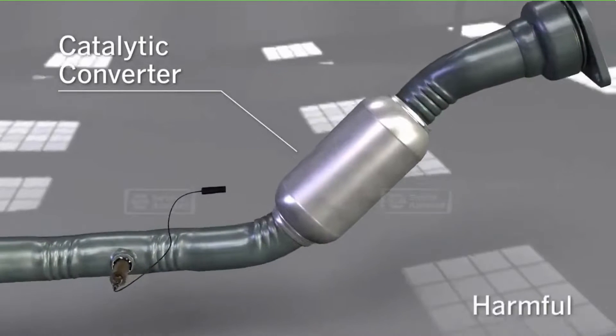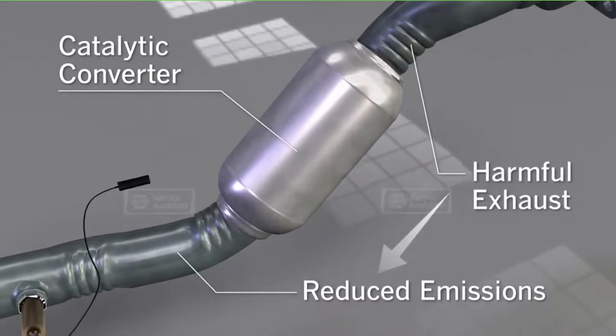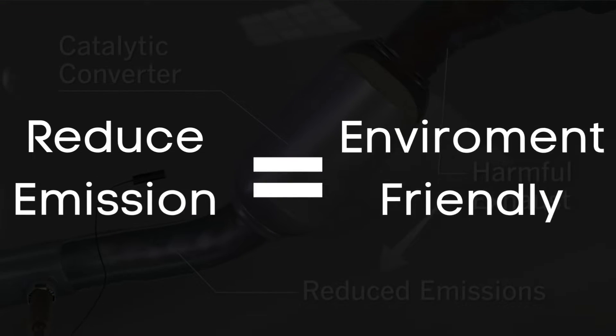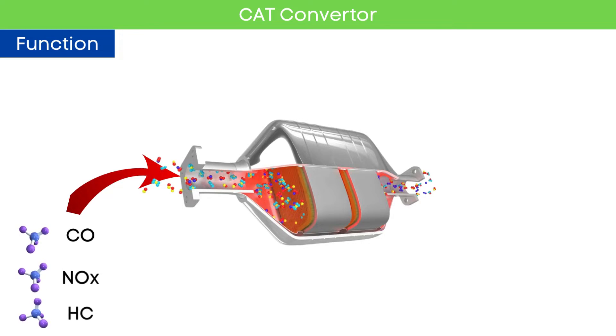The purpose of a catalytic converter is to use a chamber called a catalyst to change the harmful compounds from an engine's emissions into environmentally safe gases. When the engine releases harmful gases like carbon monoxide, nitrogen oxides, and hydrocarbons,